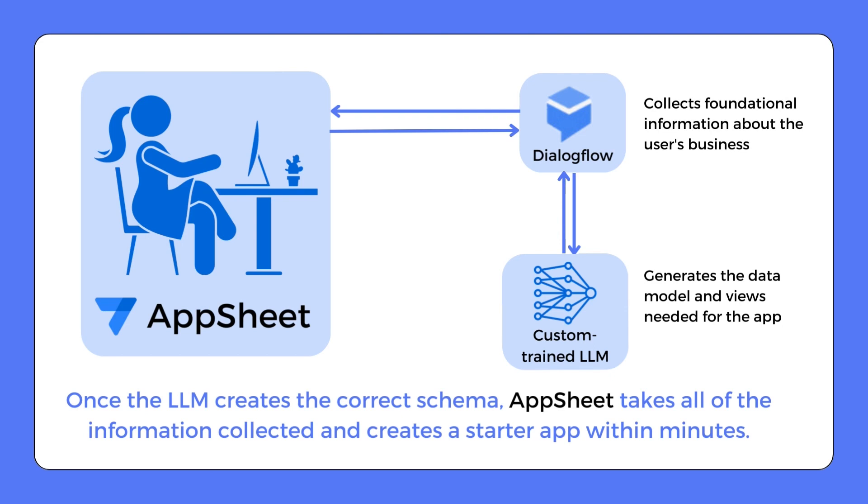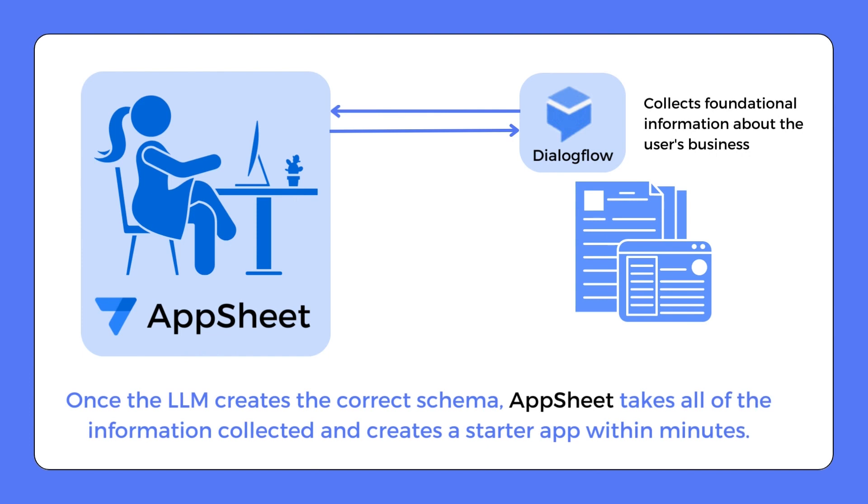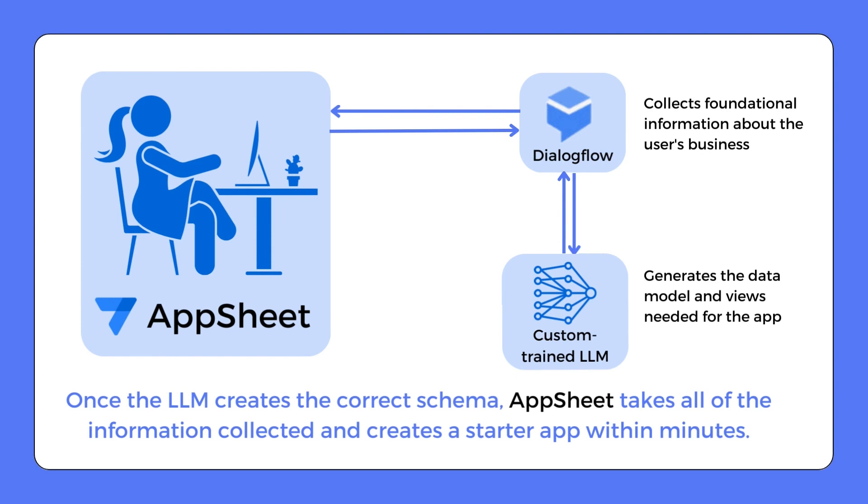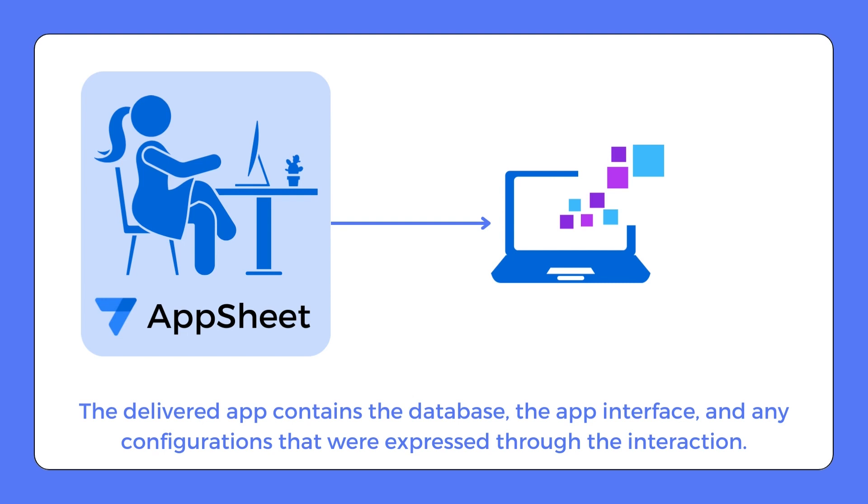When the user interacts with AppSheet, Dialogflow and Generative AI, aided by a custom-trained LLM, work together to provide the necessary information to create the app. Dialogflow gathers essential information about the user's business problem that AppSheet will use to construct a starter app. After Dialogflow has gathered the required information, AppSheet sends a request to the LLM to assist in generating the data model and views needed for the app. When the LLM provides the right schema, AppSheet utilizes all the collected information to build the starter app in just a few minutes.